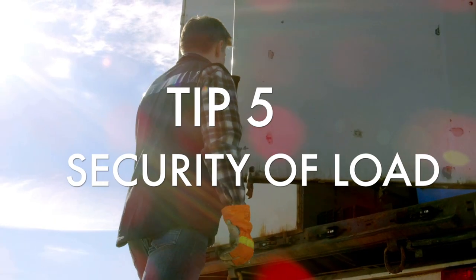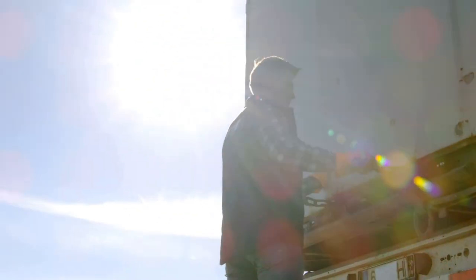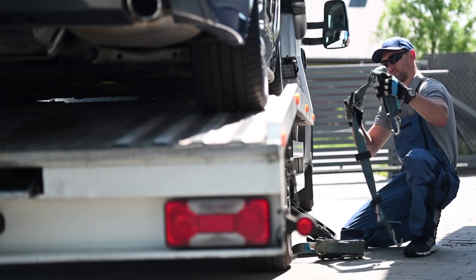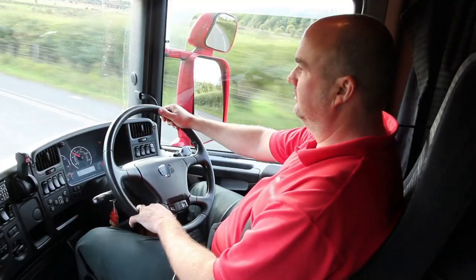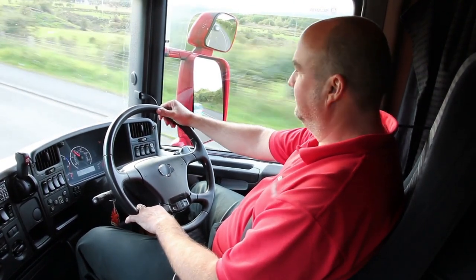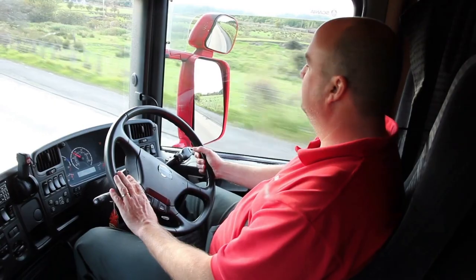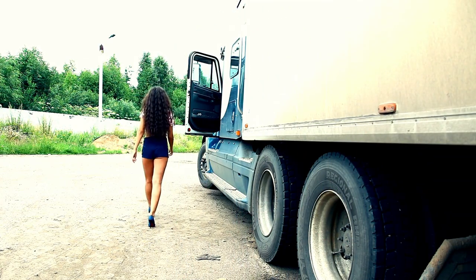Tip 5: Security of Load. Always check the load of your vehicle, especially if someone else loaded it. Check your straps are tight and everything is secure. Check that any excess strap length is tied up so they don't work loose and start trailing off your vehicle. Load security is the driver's responsibility. Make it good practice to check the load occasionally during your working day to make sure nothing has changed or become loose. A quick walk around could save any problems that could occur further down the road.